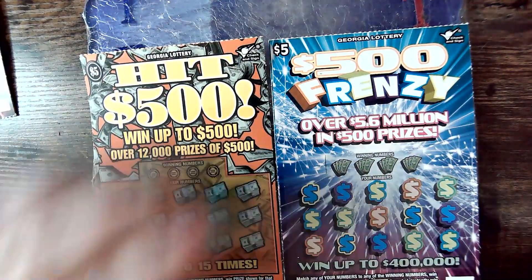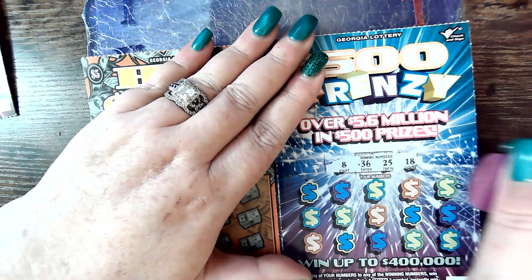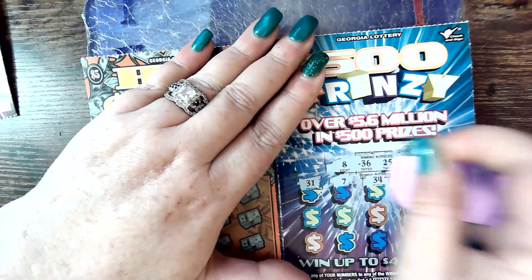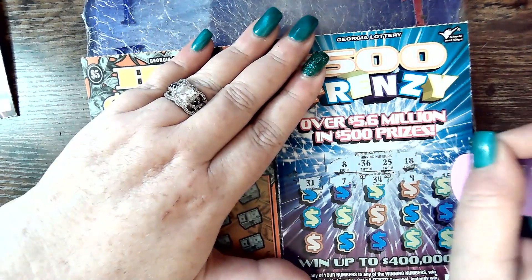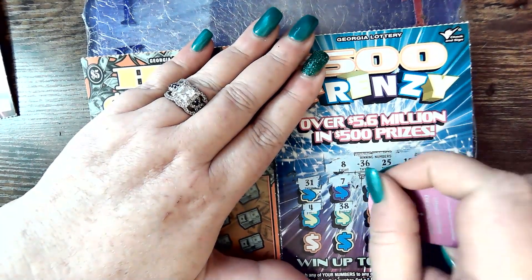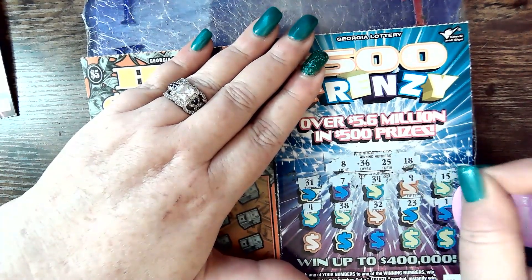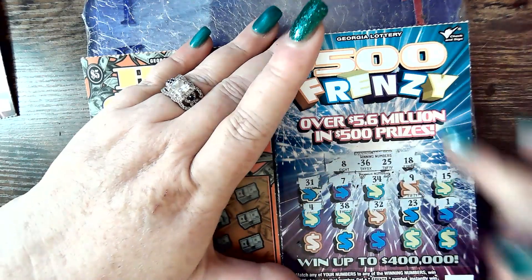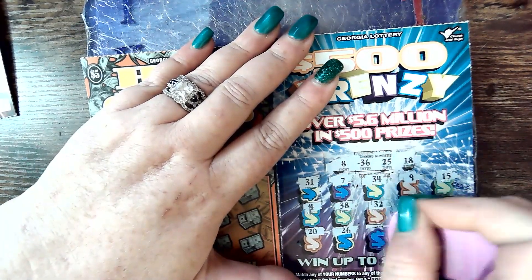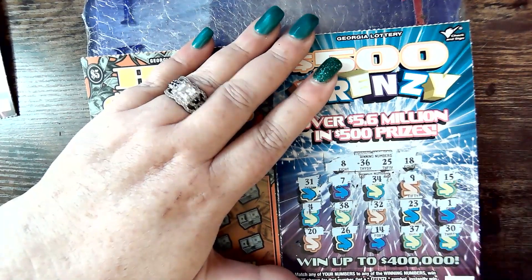20 and 11 on. Back over to the $500 Frenzy to start. 8, 36, 25, and 18. 31, 7. 34, number 9 — one off. 15, number 4. 38, 32, 23. Miss Peas won. I love the colors on this ticket. 20, 26 — one off. 14, 37 — one off. And 30.